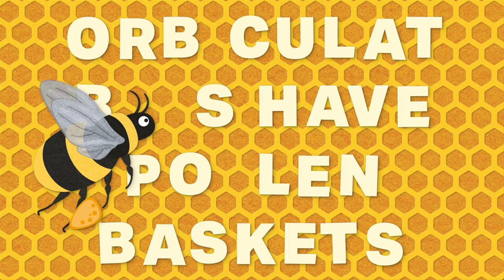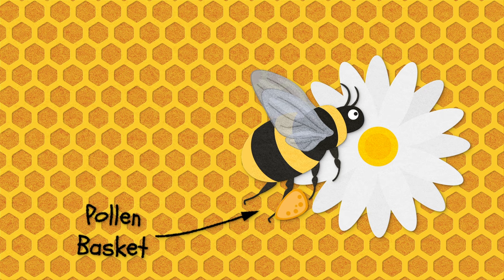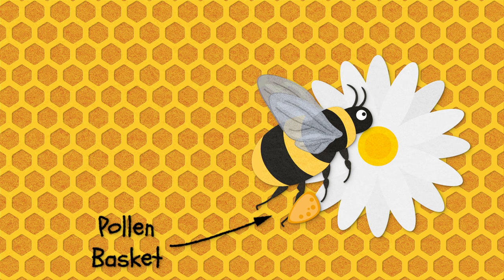Now this is my new favorite thing. As they travel from flower to flower, corbiculate bees have a little pouch where they store the pollen that they collect. Think of it as a bee stopping off at the market to fill up a tiny messenger bag with groceries, and you're not far off.